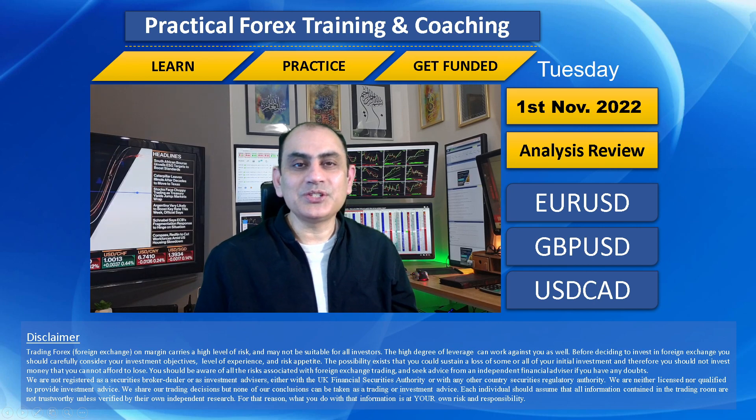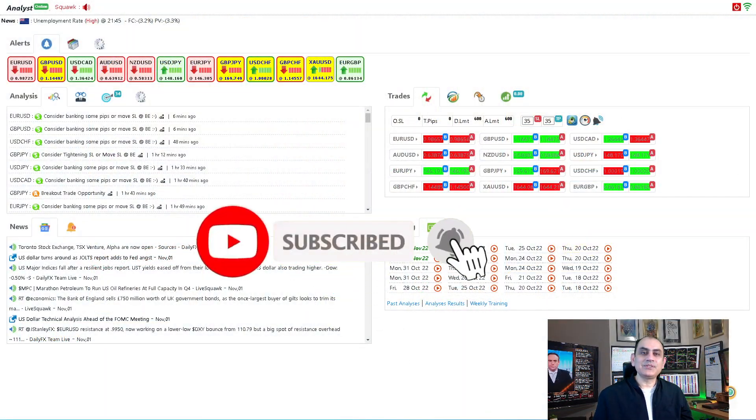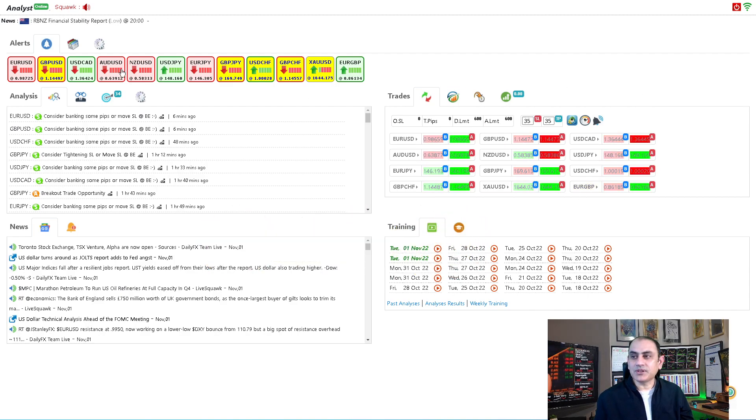Let's dig into the system and share how we enjoyed pipping today. If you don't want to miss my latest analysis reviews in the future, please subscribe to this channel. Let's move into the three major currency pairs: EUR/USD, GBP/USD, and USD/CAD.